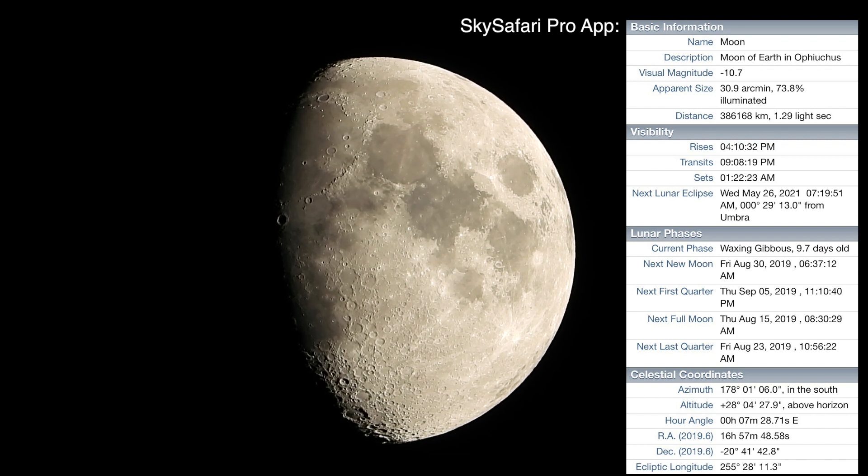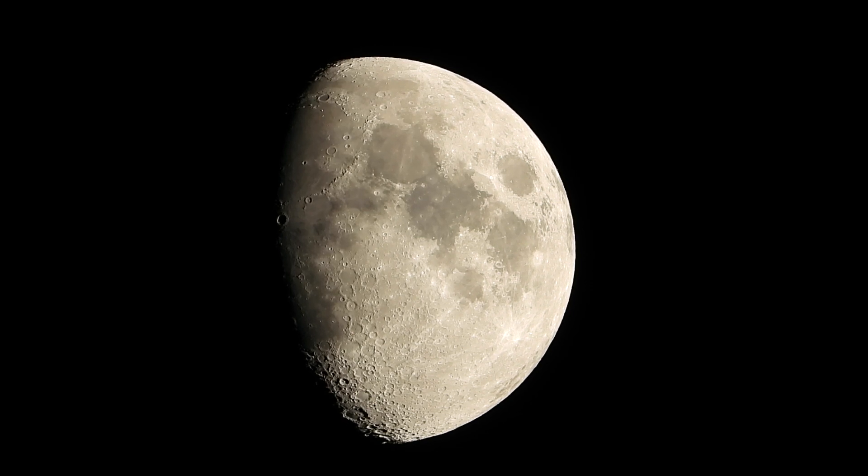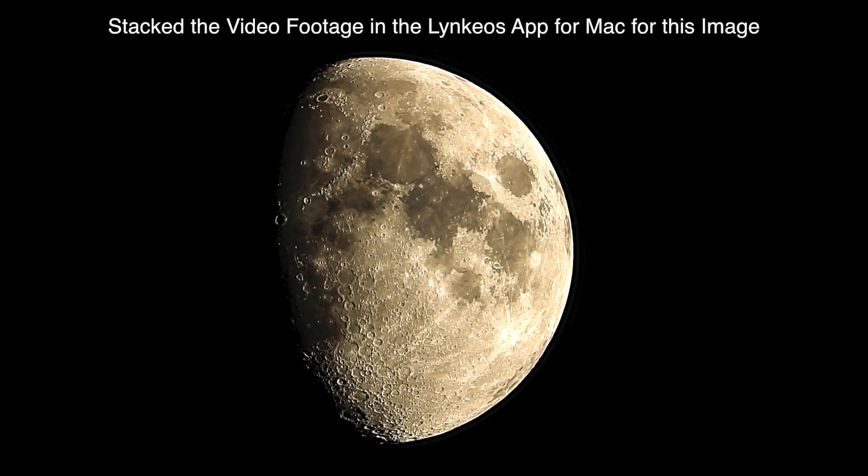The ridges around the craters are coming out nice and sharp — it's awesome. I'm gonna get a short clip of this, I'll be right back.